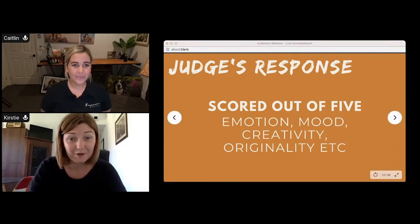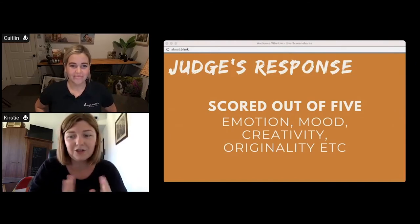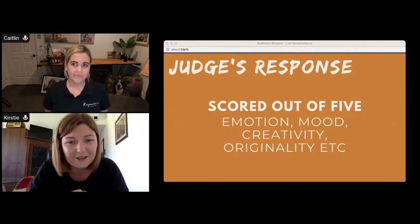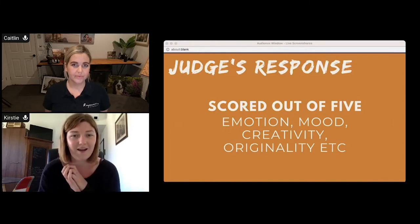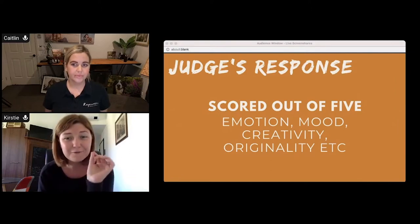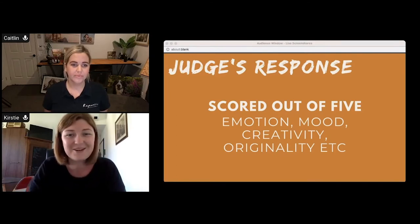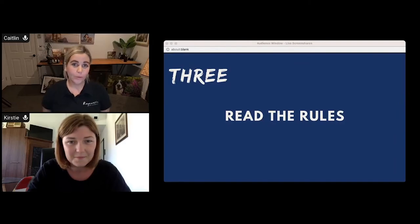A lot of people were asking whether it matters if their image isn't edited in a currently fashionable style. Definitely still enter regardless of trend style. The judges are chosen from all over the world for their knowledge of photography, so they look at images with neutral eyes. Editing style makes up only a small fraction of the Judges Response criteria, which is just five points. No matter what style you shoot in, please enter anyway — that's the whole reason we have the Judges Response and a diverse panel of judges.